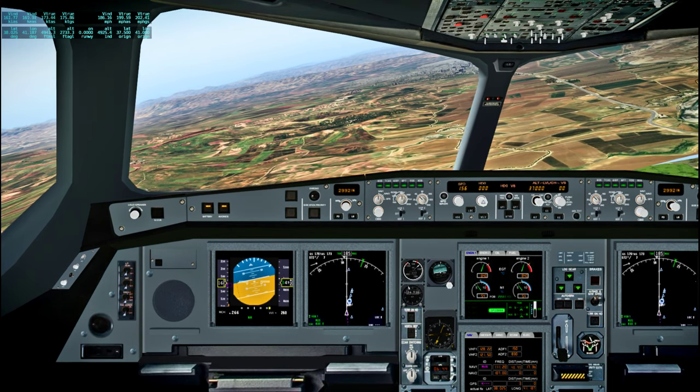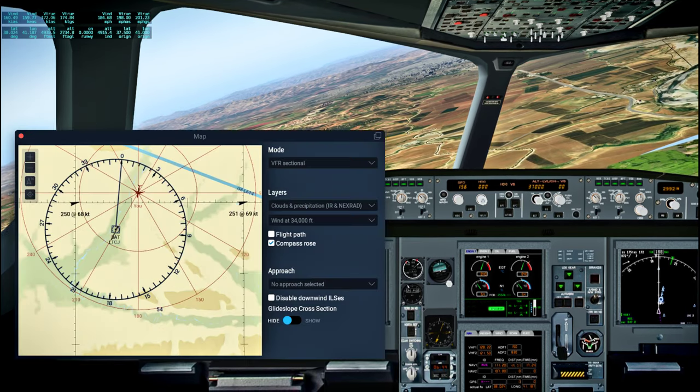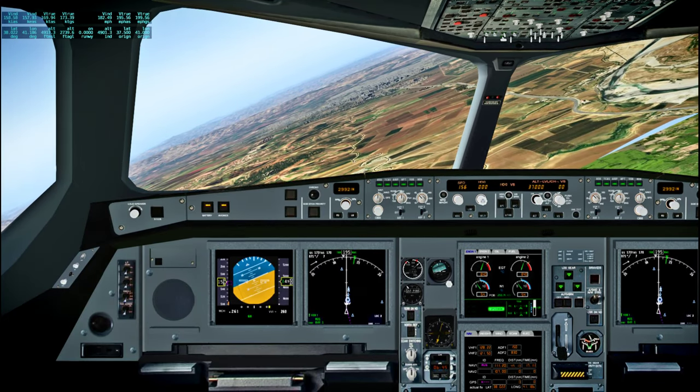Oh jeez, this is a little bit embarrassing as far as approaches go. I think the map is a little bit offset.